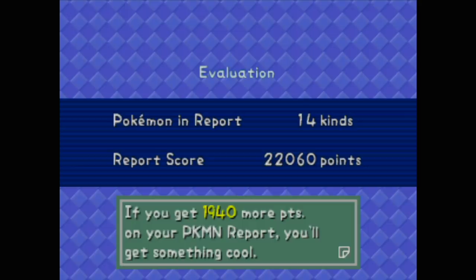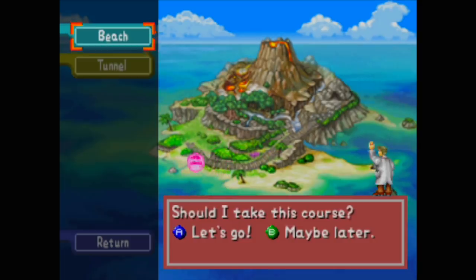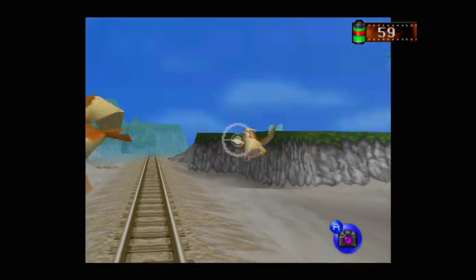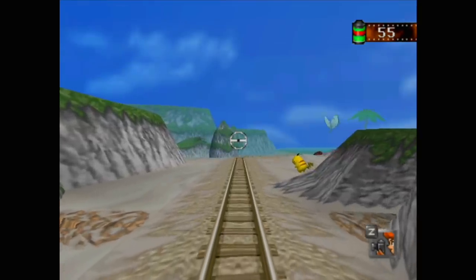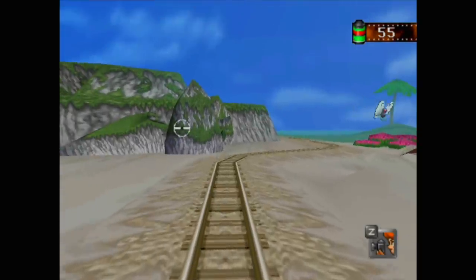If you get 1,940 more points on your Pokemon report you'll get something cool - why that one random number? So 24,000 is the goal. That being said, I'm just going to grind out the beach level with no additional new items and get better photos of everything I have, and hopefully that'll give me enough points. I know I could get this Pikachu on the surfboard later and I'm very excited for that.